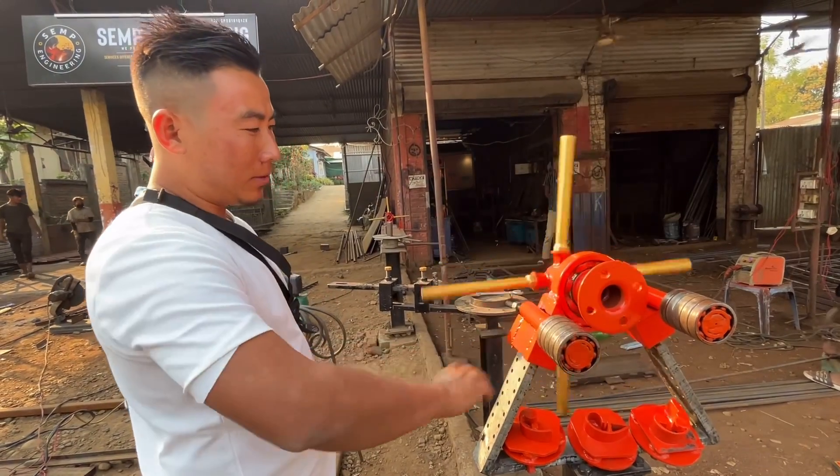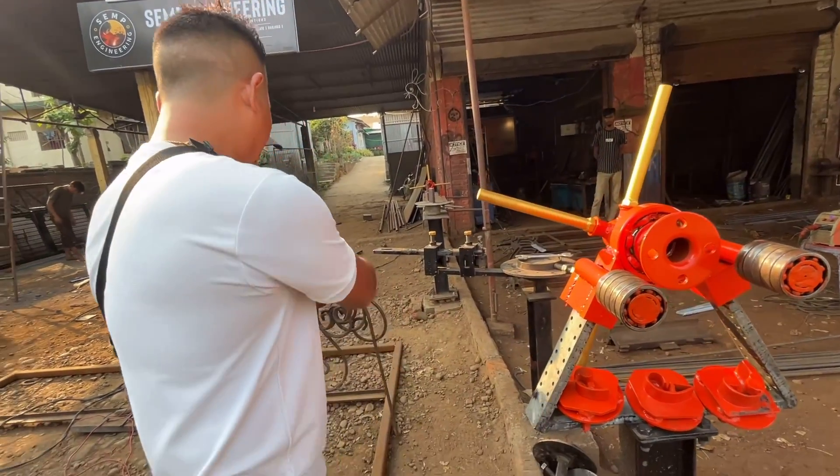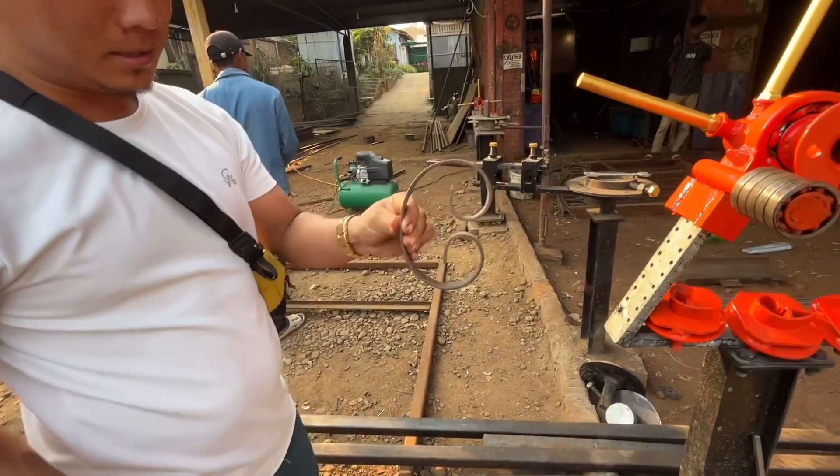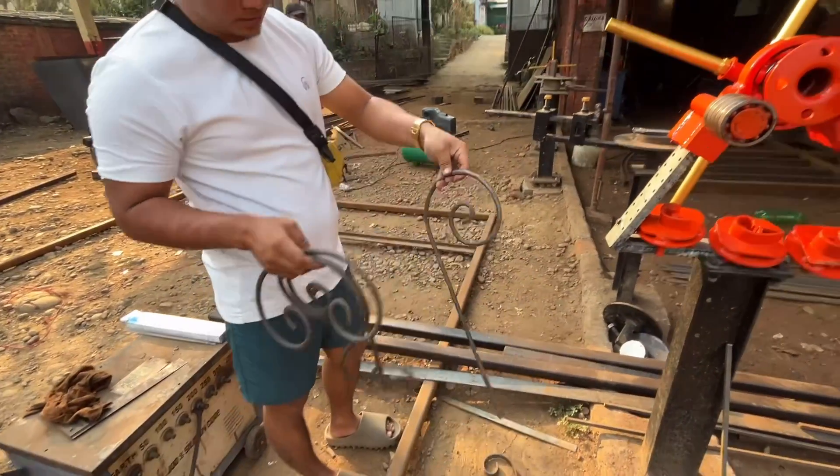So these are all the designs that can be made with this machinery — including the panahon design.